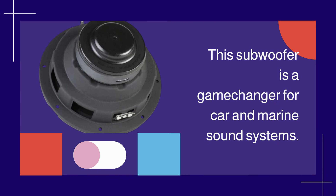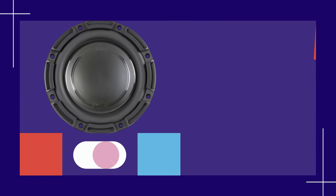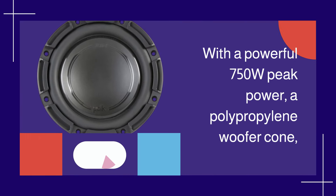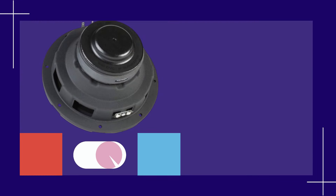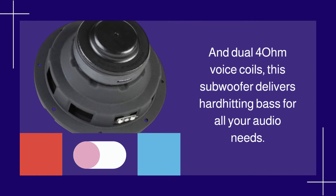This subwoofer is a game-changer for car and marine sound systems. With a powerful 750W peak power, a polypropylene woofer cone, and dual 4-ohm voice coils, this subwoofer delivers hard-hitting bass for all your audio needs.